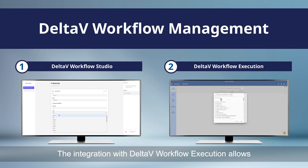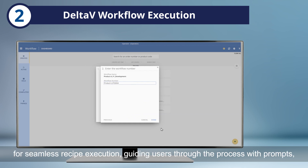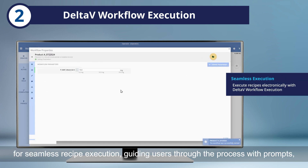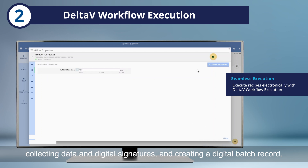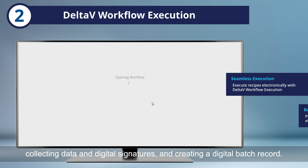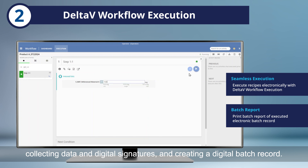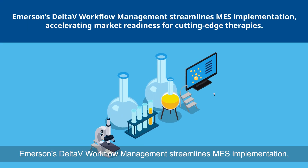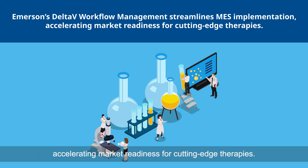The integration with Delta-V Workflow Execution allows for seamless recipe execution, guiding users through the process with prompts, collecting data and digital signatures, and creating a digital batch record. Emerson's Delta-V Workflow Management streamlines MES implementation, accelerating market readiness for cutting-edge therapies.